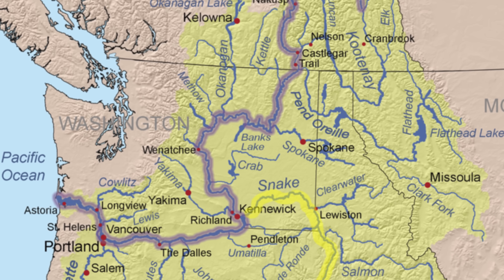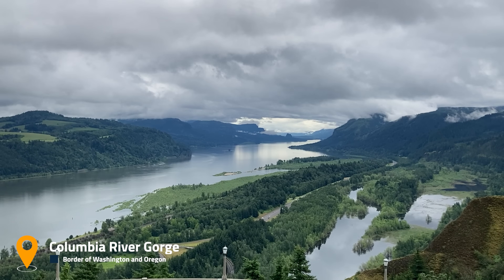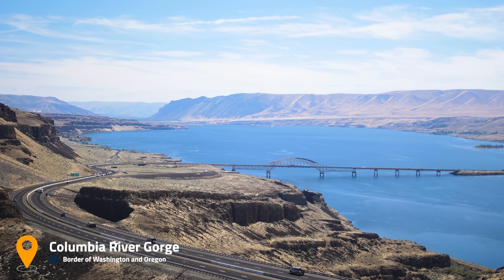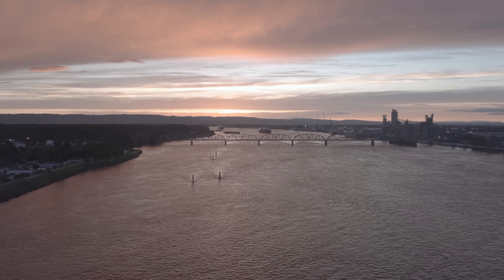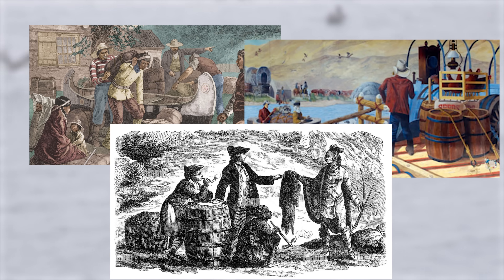The Columbia River is the largest on America's west coast, draining about 259,000 square miles of land across seven states and Canada. Like any other major river in America, the Columbia became a crucial trade route in the 1700s and 1800s. But there was an issue.